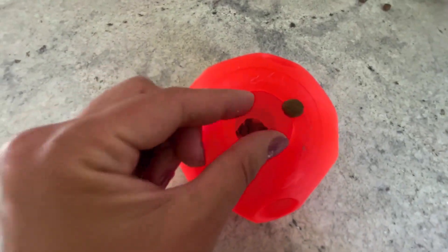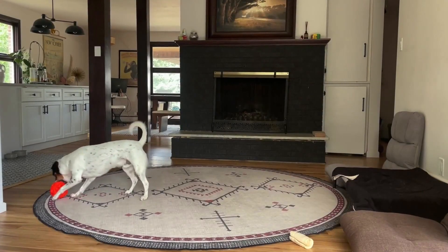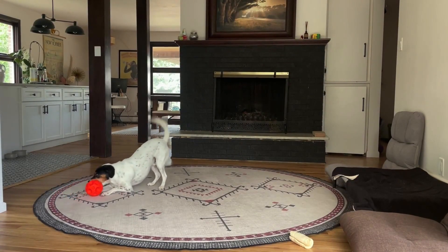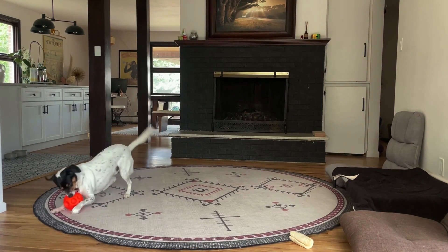I advise all of my clients to use their puppy or adult dog's kibble meals to their advantage during training and also use it to stuff food dispensing toys instead of serving their meals in a bowl. Of course, how often we can do this may vary, but typically I'd recommend doing it at least once per day.